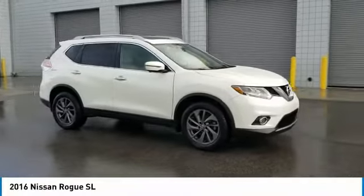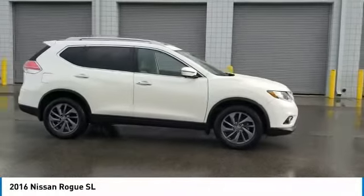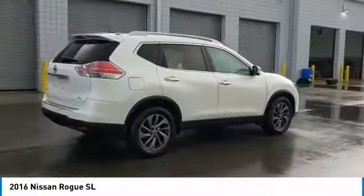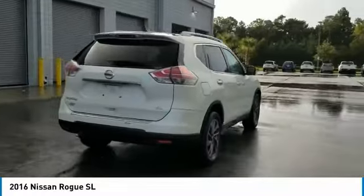Don't miss this Pearl White 2016 Nissan. Make a great choice today with this must-have SUV. Learn more about this SUV by contacting the dealership today and own it today.